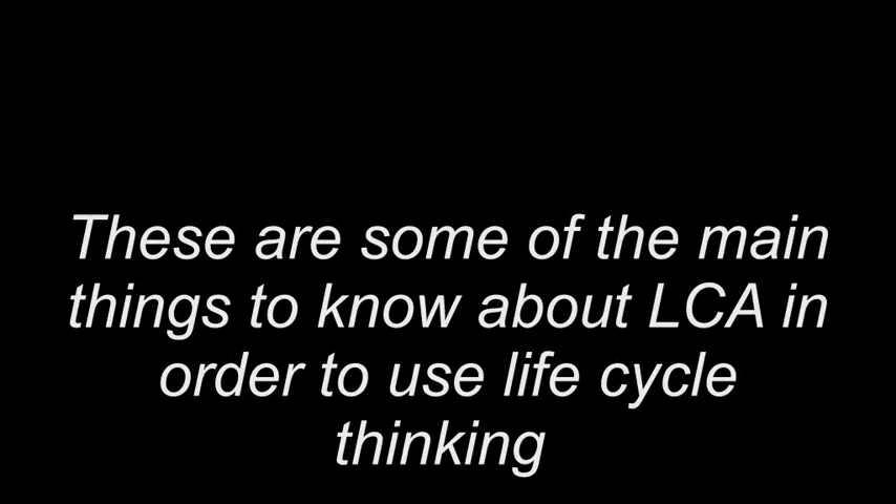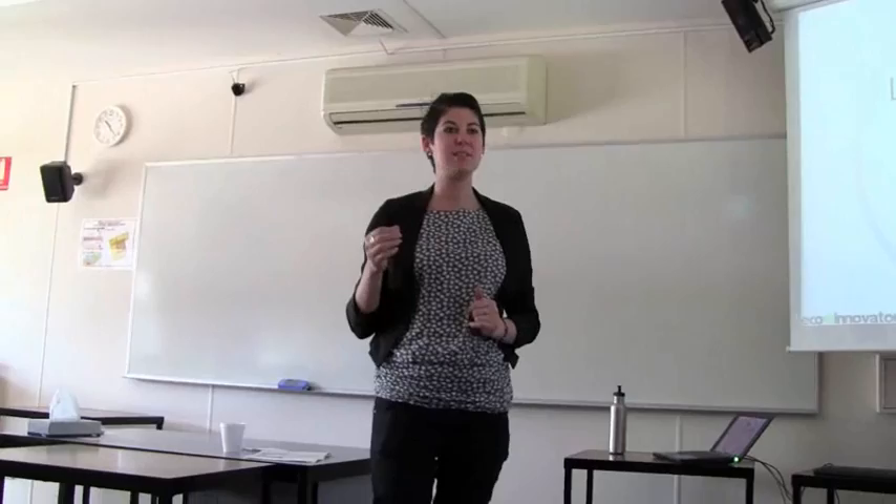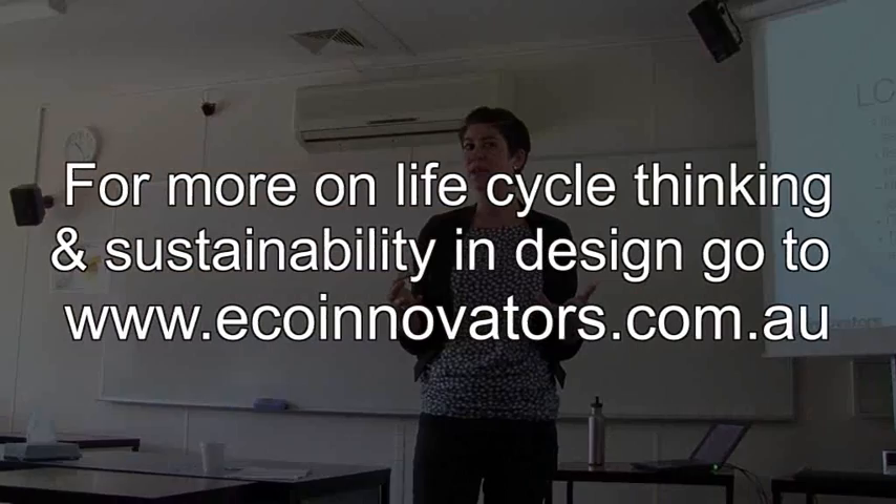Life cycle assessment is a scientific process where you put forth a hypothesis and you investigate and explore it. You understand that it's about the whole of life, not just one element. And you also understand that it's about looking at the things that come in and go out of the system and how they interact with the environment.